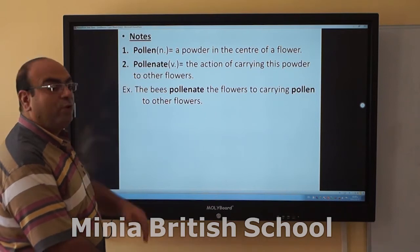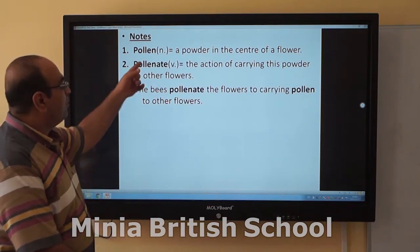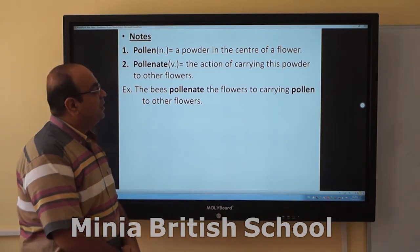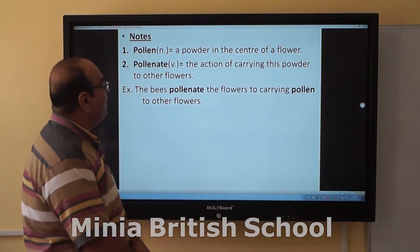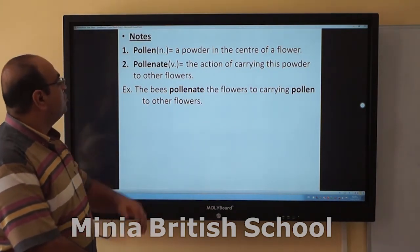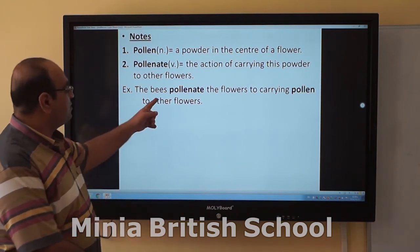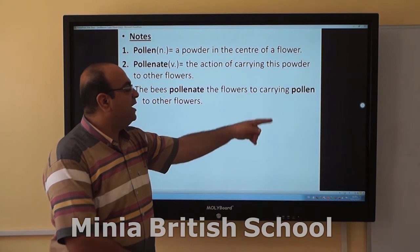Let us talk about a few words we should know the meanings of. Pollen, or pollinate. Pollen is a powder found in flowers. Pollinate means carrying that powder to other flowers. The bees pollinate the flowers by carrying pollen from one flower to another.